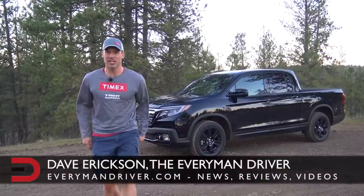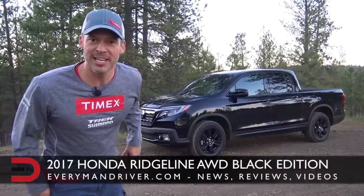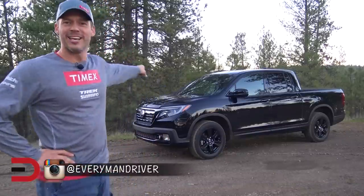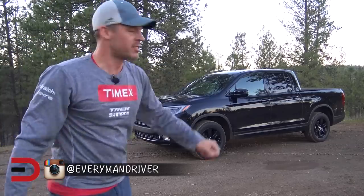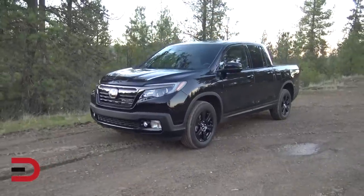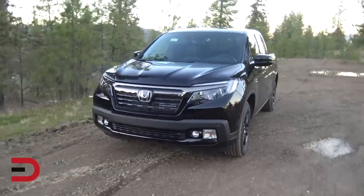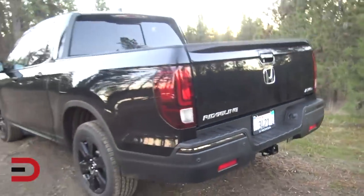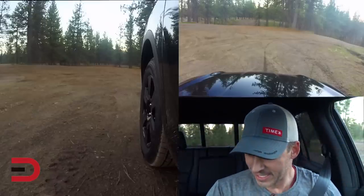Everyman Driver Nation, what's going on? Dave Erickson here at the Spokane ORV Park, and with me we've got a pickup truck — my friend's 2017 Honda Ridgeline Black Edition. We're here because you asked for it: some light-duty off-roading here at sunset, so let's get started.